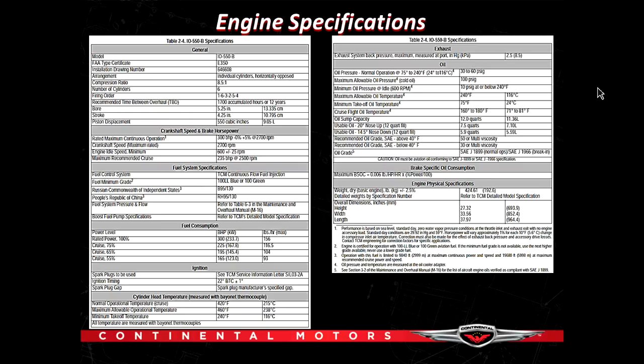I recommend all of you look at the engine specifications in your pilot's operating handbook. If you have a Continental engine, you can also go to our website and look at the operations specifications we publish. Remember the pilot's operating handbook is the trump card — it's the Bible for operating your airplane and engine. But you can learn a lot about your engine by going to the operations specifications that Continental publishes.